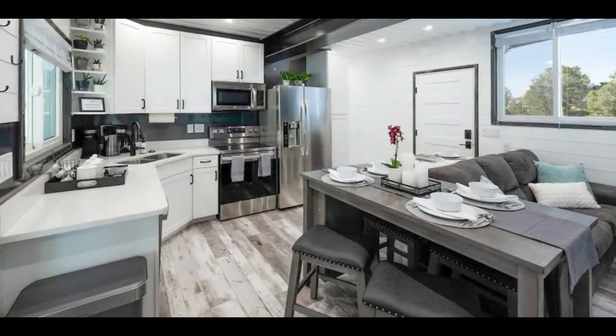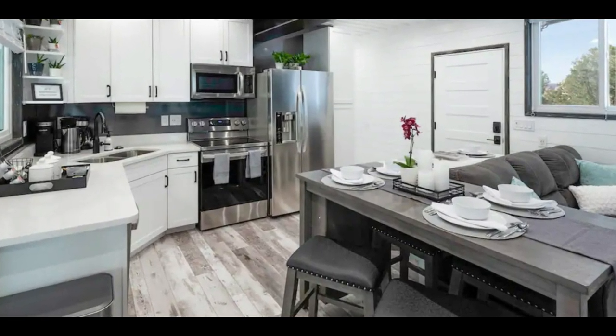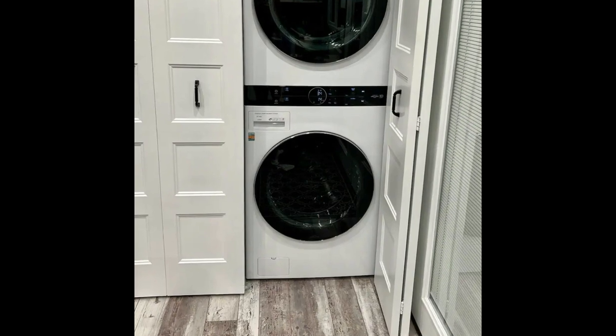This modern-style kitchen comes fully fitted with essential kitchen appliances, quartz countertops, under-the-counter and overhead storage cabinets, plus a laundry cabinet with stacked washer and dryer.